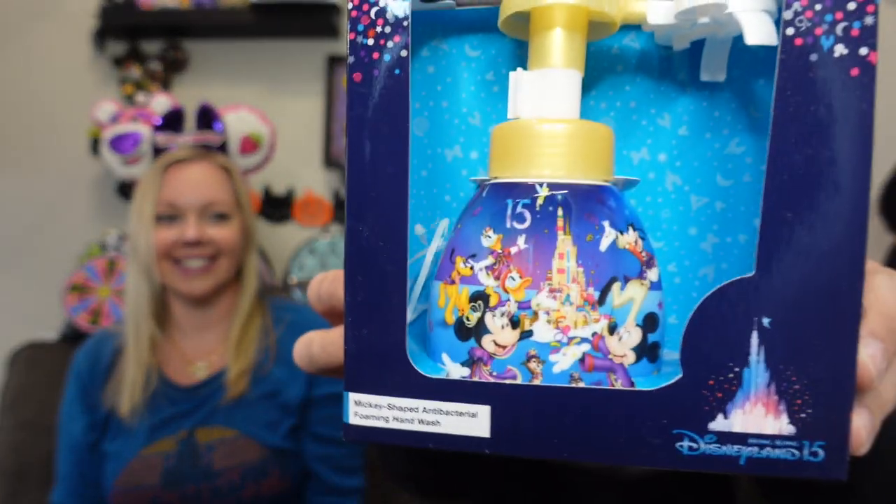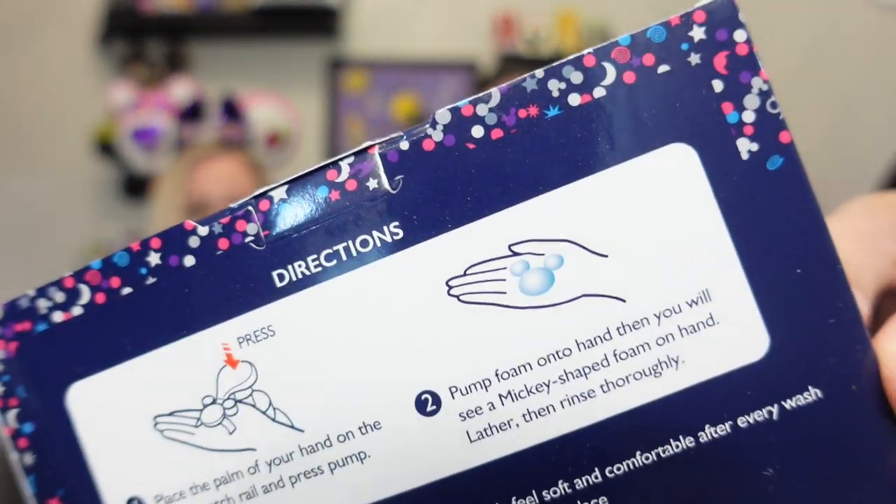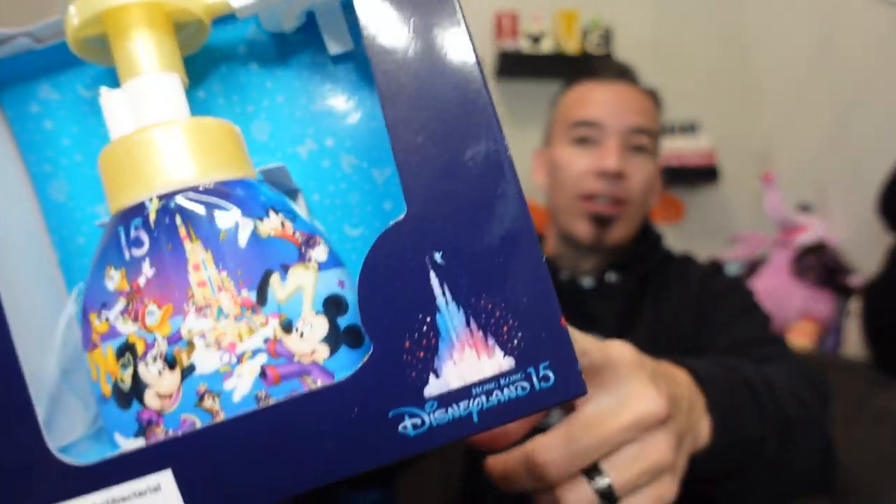Okay, what is this thing? We have a Mickey soap foam shape maker — it's a little soap dispenser. You push down and it gives you a little Mickey-shaped soapy suds. This is the Disneyland 15th anniversary Hong Kong version — very cool! And this little note says they had to take the soap out for postal regulations, and you may fill the soap dispenser with any foaming hand soap.